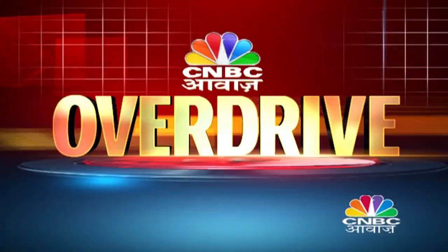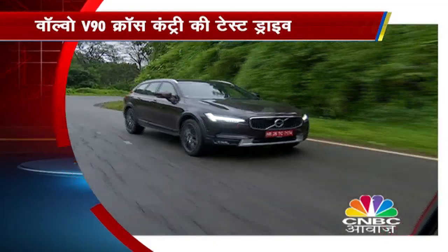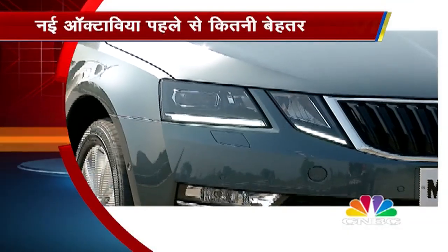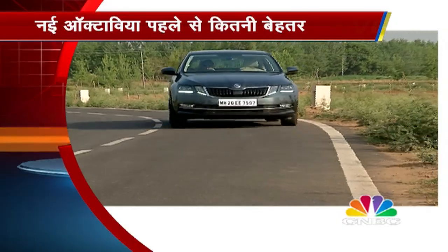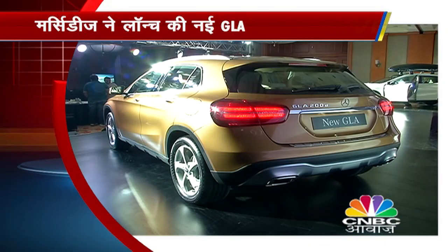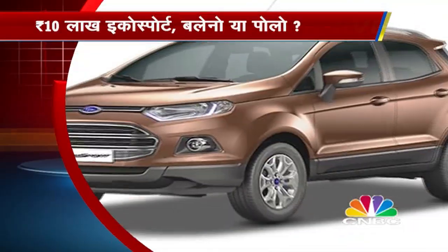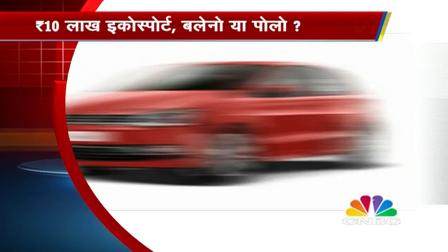Hello and welcome to Awaaz Overdrive. I'm Mugdha Mishra. Let's find out what's on the show today. We have the Volvo V90 Cross Country test drive, a look at the Skoda Kodiak Tauria, Mercedes has launched a new Mercedes-Benz GLA, and our car experts will tell you about the best car in the budget of Ford EcoSport, Maruti Baleno, or Volkswagen Polo.